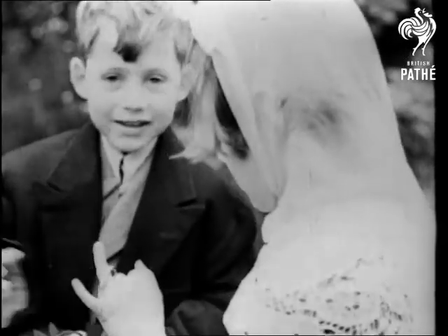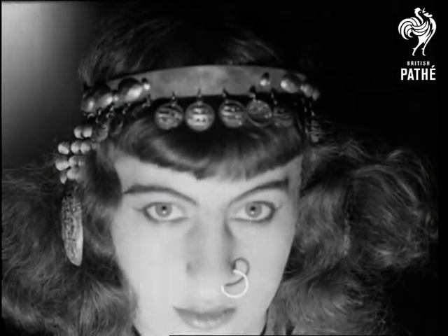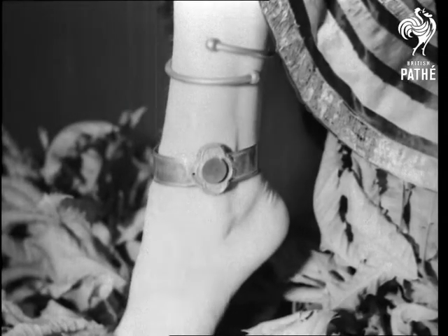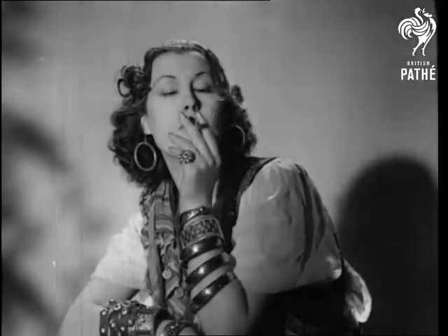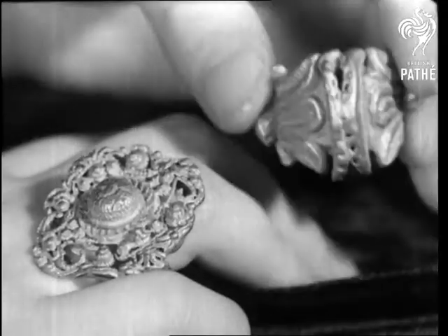From the very beginning, rings have moved in the best of circles, and in noses as well. Ears have stuck out for the same treatment, and ankles have kept in step with the times. And who would dispute that arms like these were made for encircling? But finger rings have always held pride of place, and sometimes a very large place, as these oriental specimens show.